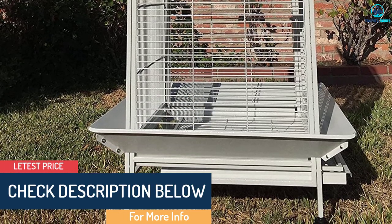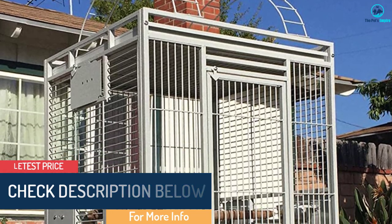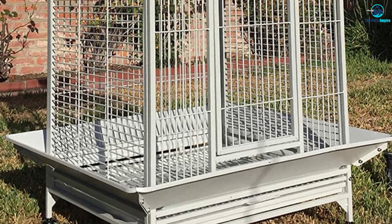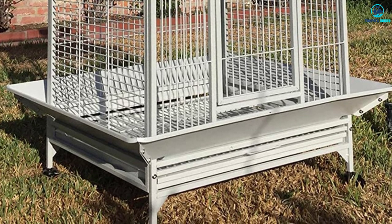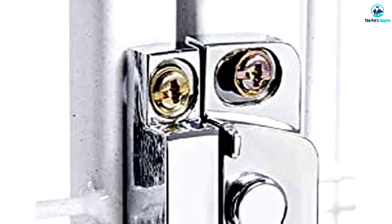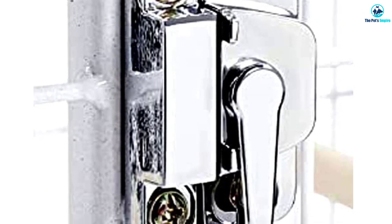It's made of wrought iron covered with a non-toxic powder coating. The bars are 5/8 of an inch apart and the cage comes with four stainless steel feeding cups mounted on individual doors, a system that helps prevent seed spillage. The bottom slides out easily for cleaning and the large front door has a security lock. This is a lot of cage for the money.